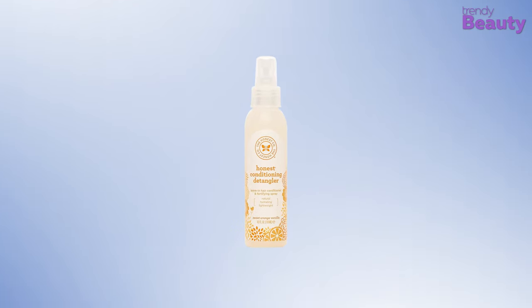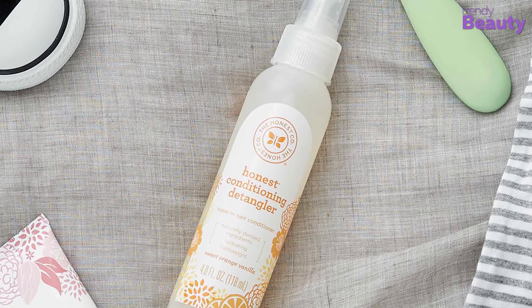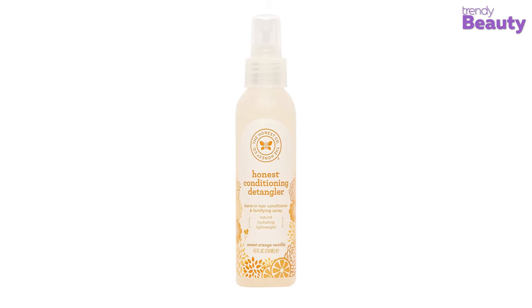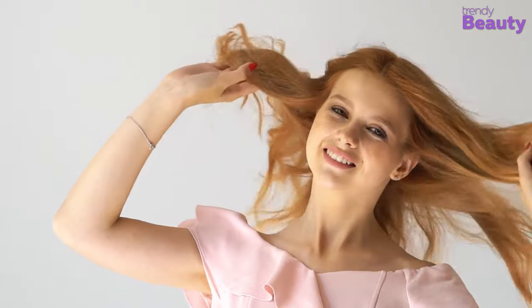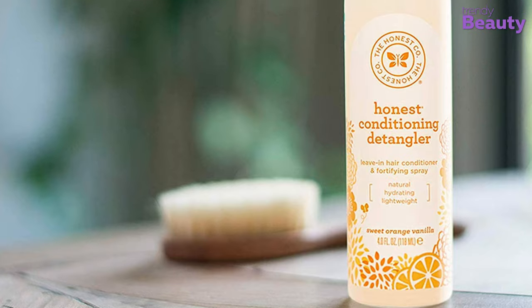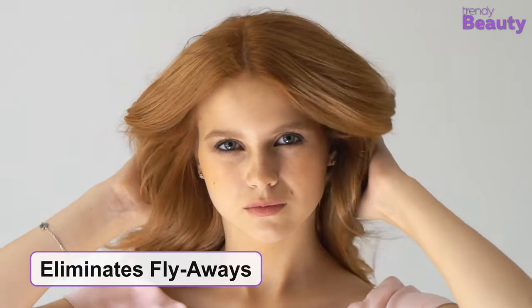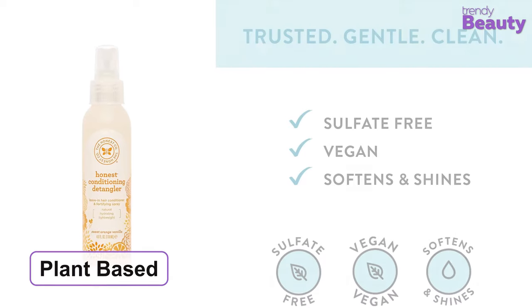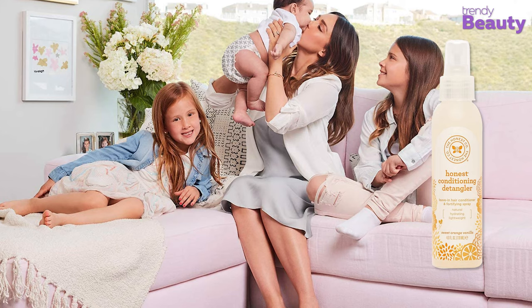Our best pick for today's video is the Honest Company Conditioning Detangler, which is a popular product among thousands of users for its great formula and effectiveness. This detangling spray contains the goodness of argan oil, jojoba protein, shea butter, and quinoa extract, which work together to make your hair soft and smooth. This spray makes your hair silky and easy to separate, so you can detangle knots without any hassle. It has a gentle formula which makes it suitable for all hair types. The spray eliminates flyaways and makes your hair shiny, and also takes care of kickstart curls and knots quite effectively. This product is plant-based and free from sulfates and parabens, and the detangling spray is also safe for your whole family because of its smart formula.